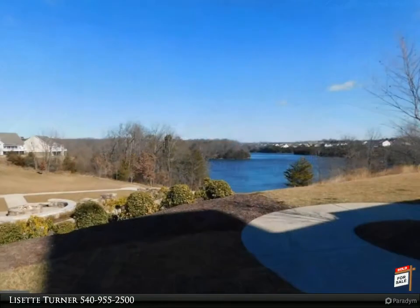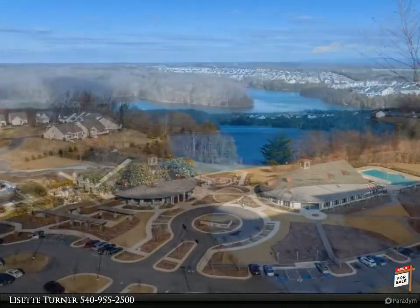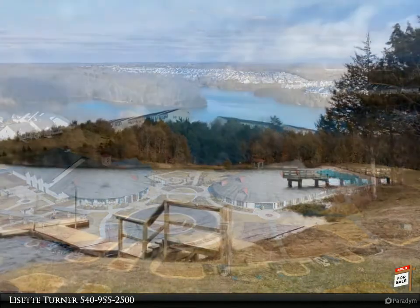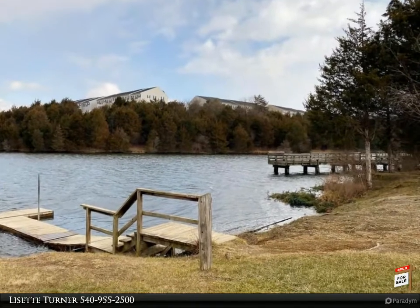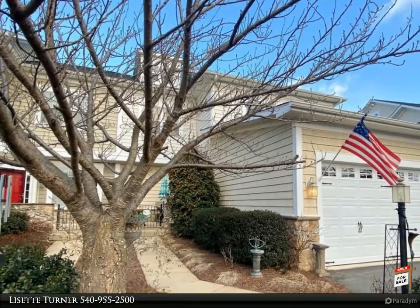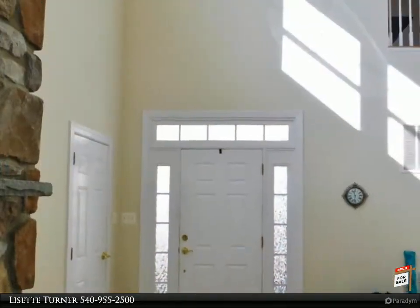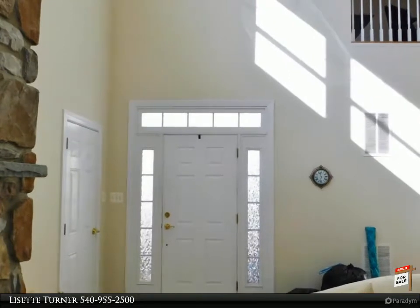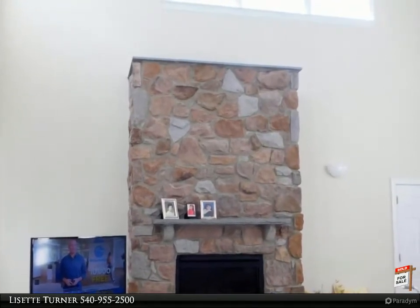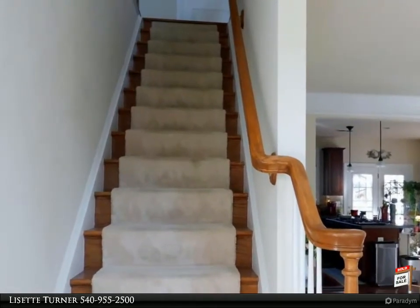This unique home offers two primary suites, one on each level. The main level master has an inverted tray ceiling, a walk-in closet, and a full private bathroom with a water closet, tiled floors, a linen closet, and a double-bowl vanity.